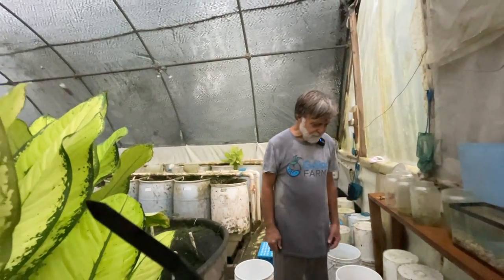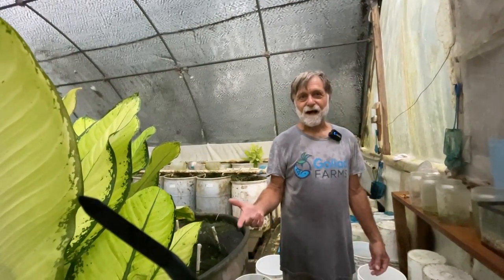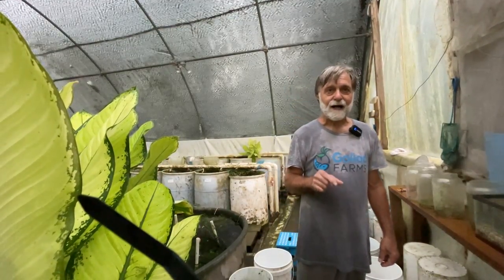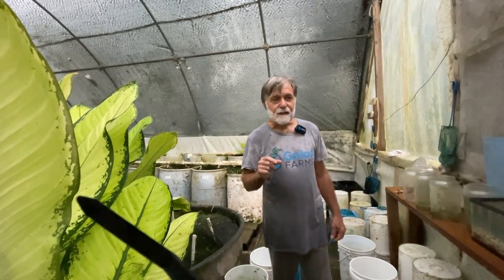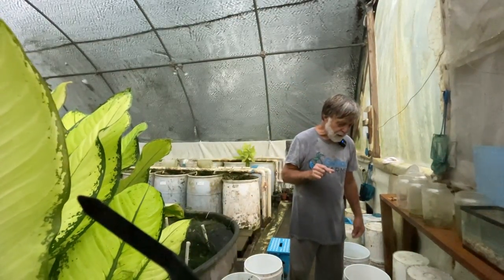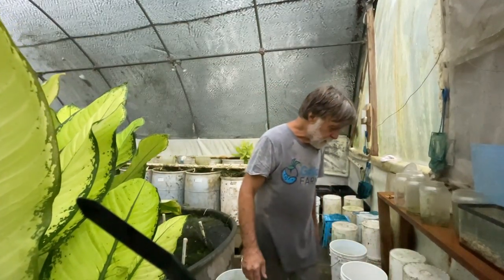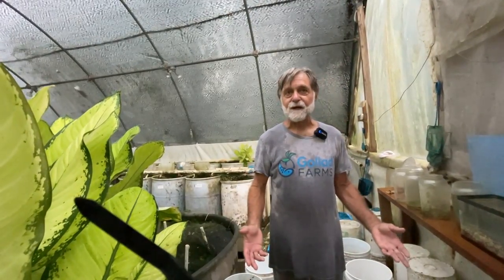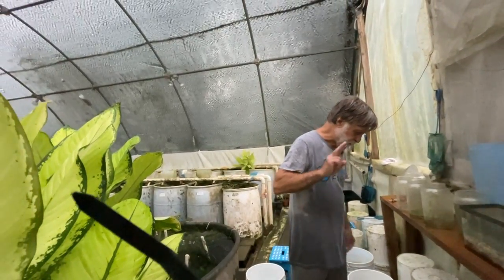So I gave him some moorii females. The specific species name for that fish is M-O-O-R-I-I. In Latin, when you have two I's together at the end of the word, the first one is pronounced long E and the last one is pronounced long I — so it's moorii. If there were only one I, it would be long E. So if it were spelled M-O-O-R-I, it would be moree. But it's moorii, because of the two I's.